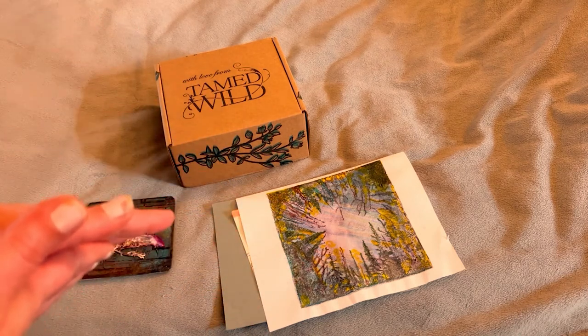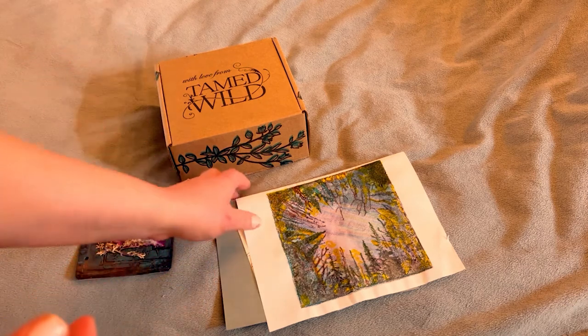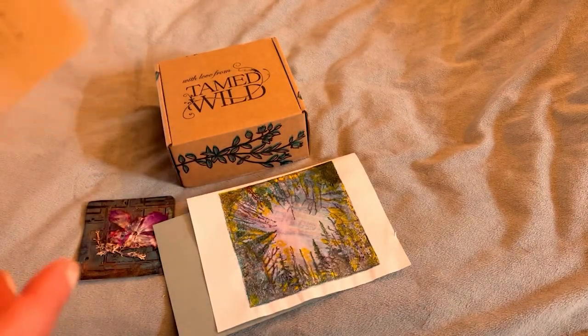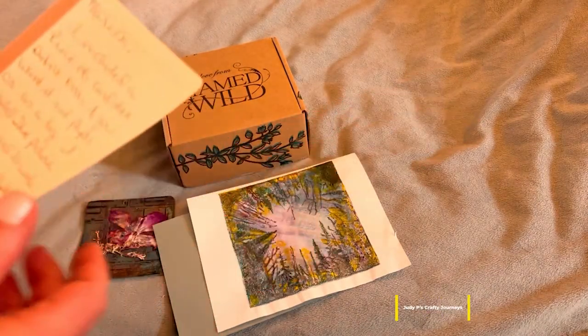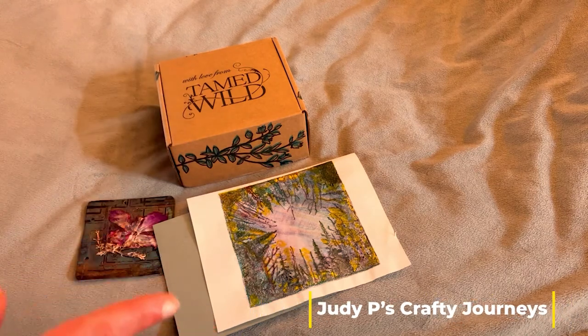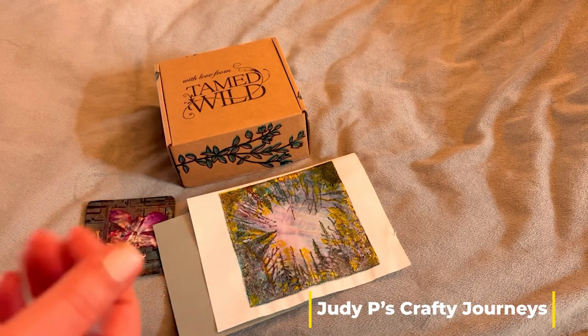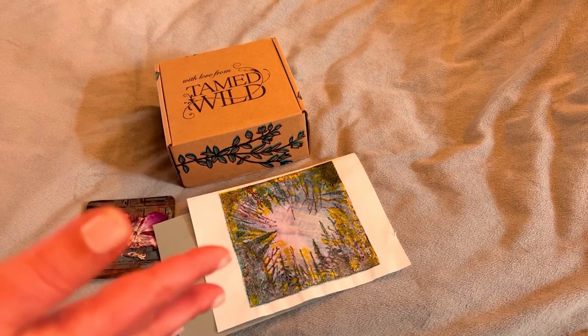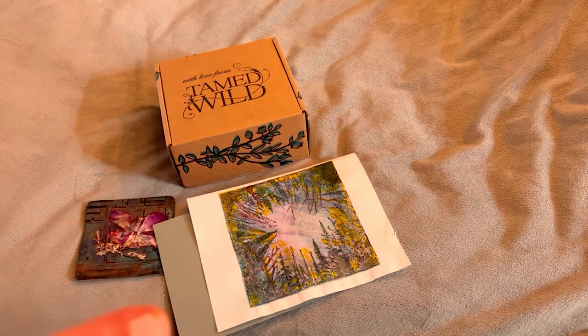So first, I want to share something that I received in the mail. Her name is Judy and her channel name is Judy P's Crafty Journeys. I'm going to link it right here. She is a really, really good friend of Sirius Heka Lisa,